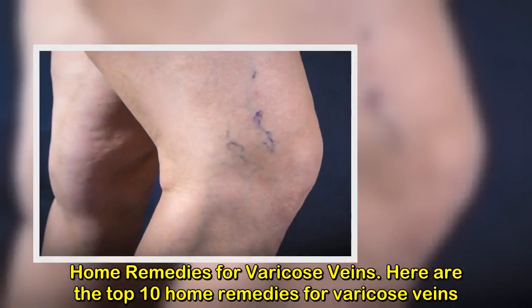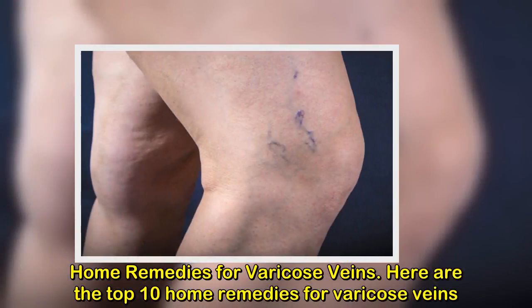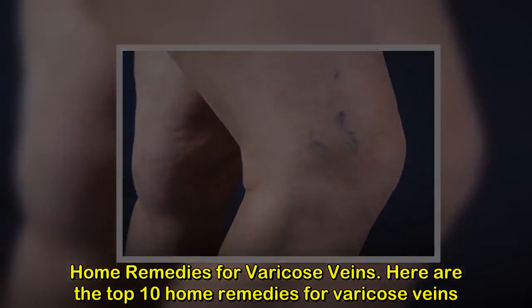Home Remedies for Varicose Veins. Here are the top 10 home remedies for varicose veins.